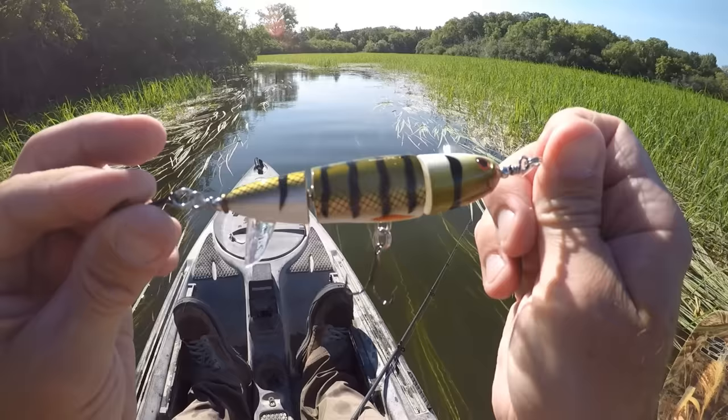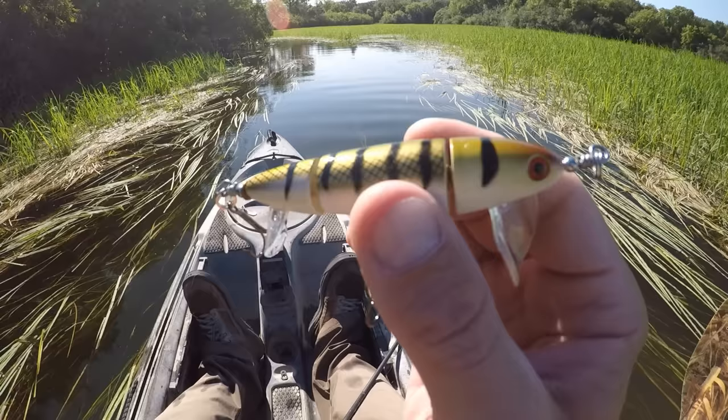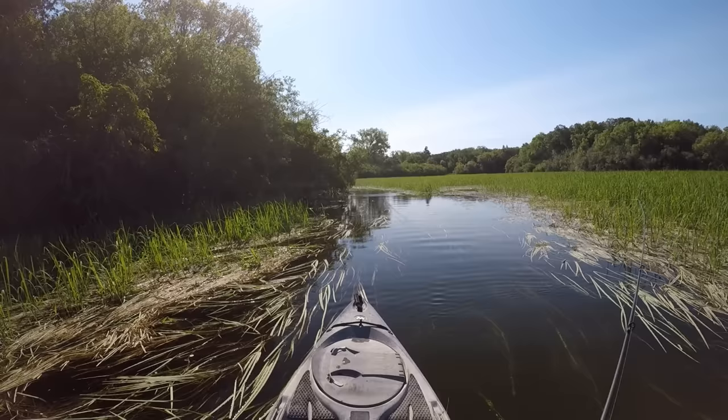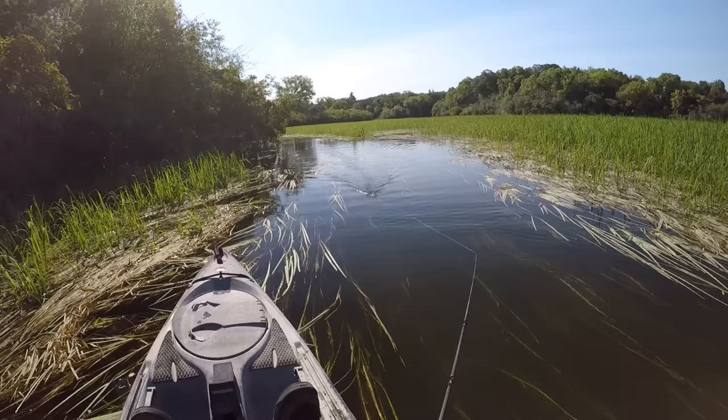It's got the prop up front and on the back. One thing I do like about the design of this lure is they made it so those props spin in opposite directions, which should help prevent the lure from rolling and twisting up the line like a regular Whopper Plopper will sometimes. I'm gonna toss it right up there — I'm still kind of in some weeds here, but we'll give it a quick cast and see how it does.